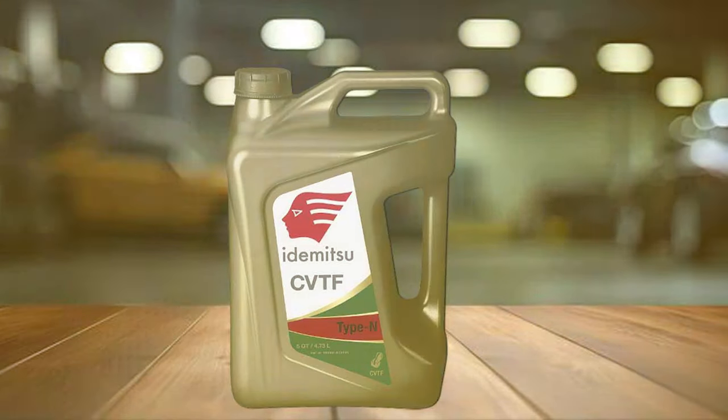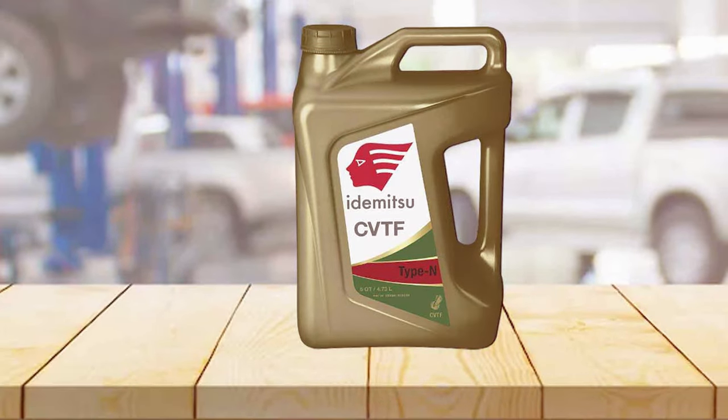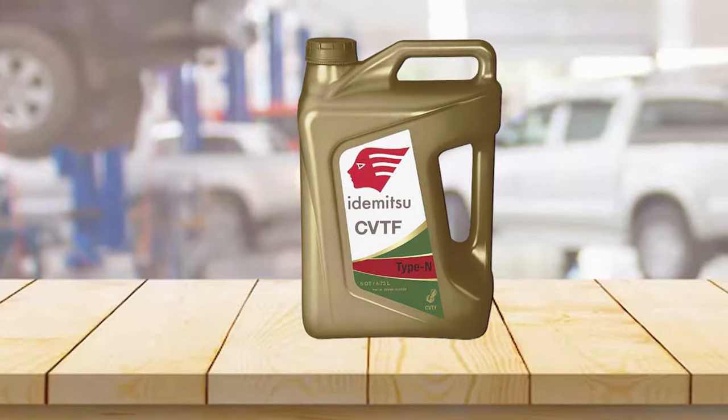Additionally, the fluid's anti-shudder properties help maintain the efficiency and longevity of your vehicle's transmission system. For Nissan owners or those with vehicles requiring NS2 type fluid, the Idemitsu CVT Type NS2 is an excellent choice, delivering both quality and reliability.